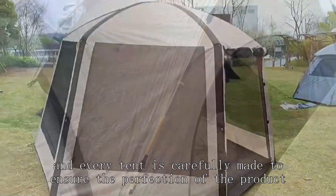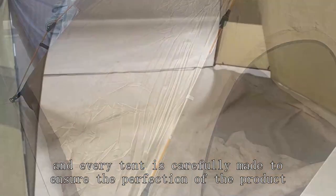Our foreign trade tent factory pays attention to details, and every tent is carefully made to ensure the perfection of the product.